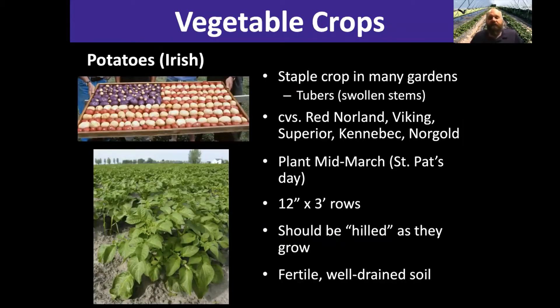Irish potatoes do really well in Kansas, especially if you have sandy soils. Especially a little further south and south-central in Kansas, it's just warm enough that you can get some season extension and get good potatoes in the spring before it gets too hot. There are lots of different ways to grow potatoes in the state. They really like sandy soils, so that's something to look for.